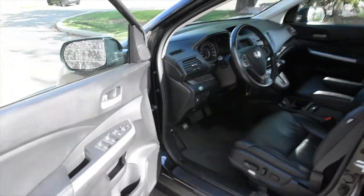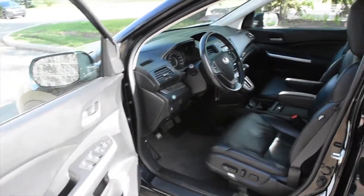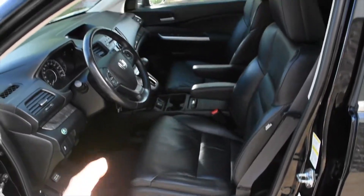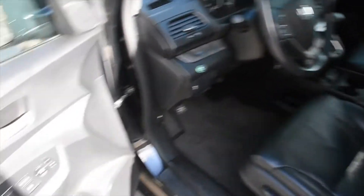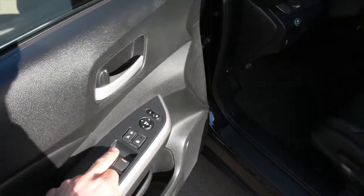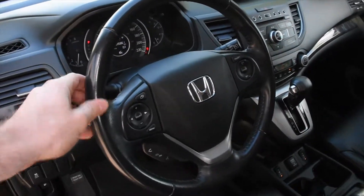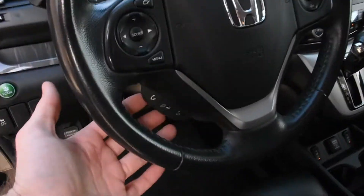Making our way inside, the cabin offers a nice premium ebony leather. You have a fully power adjustable driver seat with heated front elements and power features including a power auto window. The steering wheel comes in a nice leather wrap finish with multimedia controls including Bluetooth.